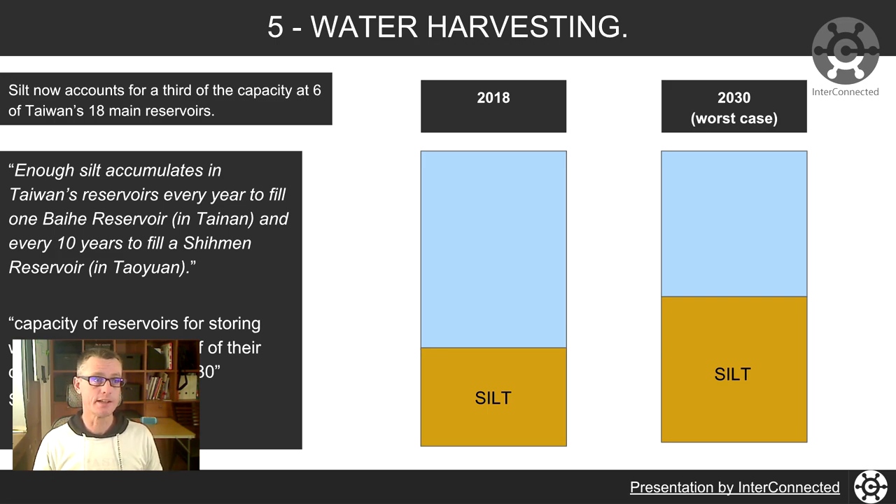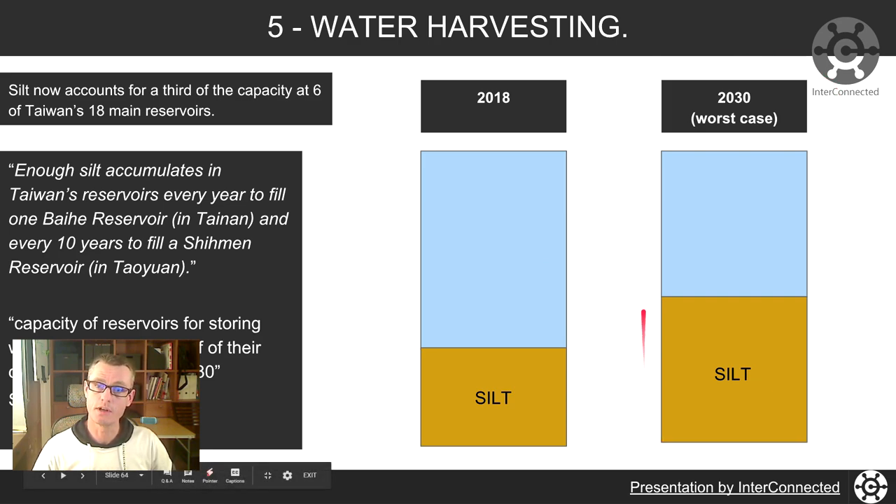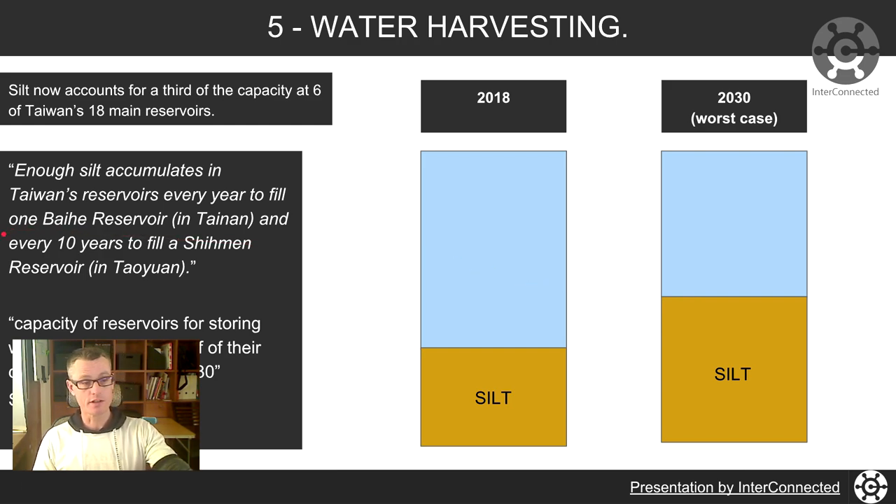Silt is now accounting for a third of the capacity at six of Taiwan's 18 main reservoirs. The figures are striking — enough silt accumulates in Taiwan's reservoirs every year to fill one Biyun Reservoir in Tainan, and every 10 years to fill a Sherman Reservoir in Taoyuan up towards Taipei. The capacity of reservoirs could be down to half their design capacity by 2030 in the worst case scenario. You can have a look at cw.com.tw, the Commonwealth Taiwan website.